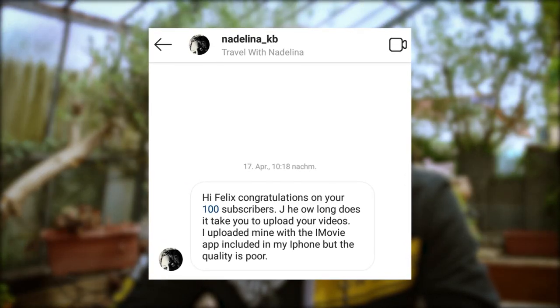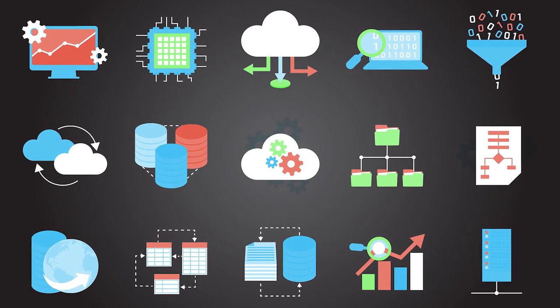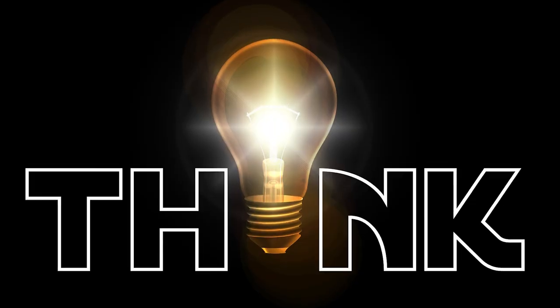The first question comes from Travel with Nadalina. She asked me how long does it take to upload your videos? I guess you mean the whole process of making a video and not only uploading it, right? So let me start with the video idea first. Some videos don't need much planning ahead, like Felix Reacts or my photography slideshows, but every other video category on my channel needs some planning ahead before I actually go shoot it.